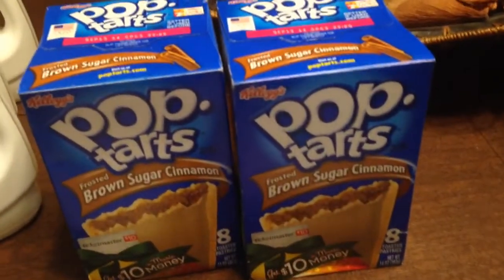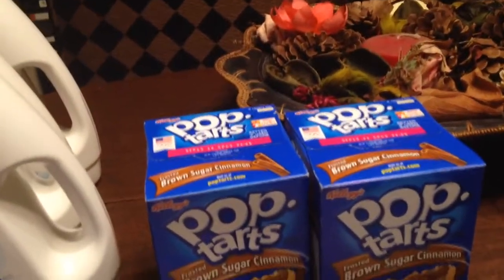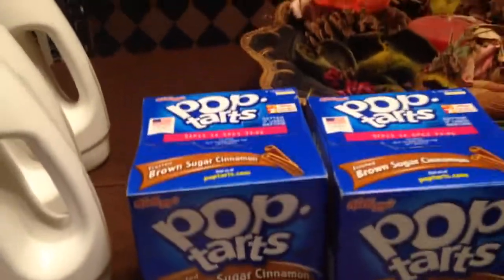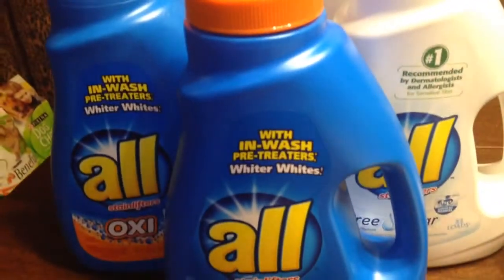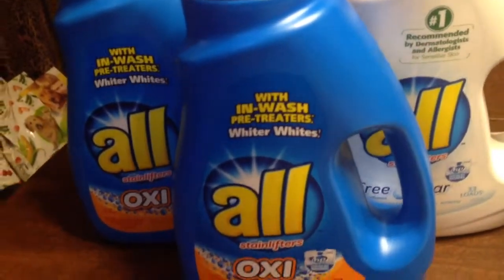And then I bought two of the Pop-Tarts this week. They were $1.99 each. These Pop-Tarts were part of the gas deal as well, so I bought these Pop-Tarts to go in with the oil. And so I was able to earn my $10 gas card.